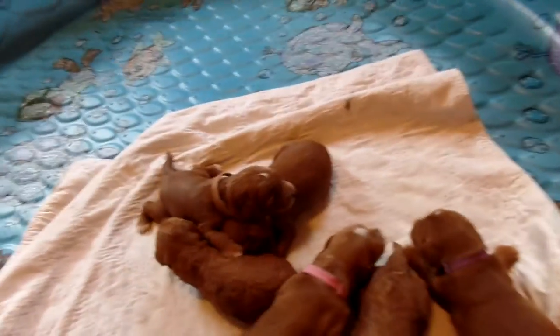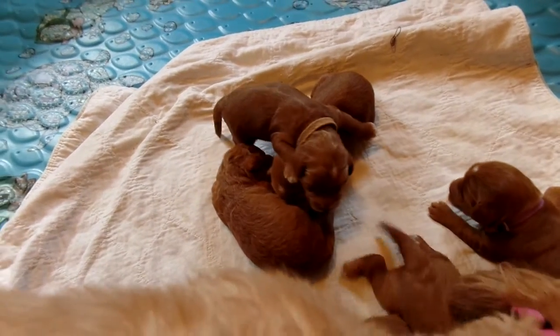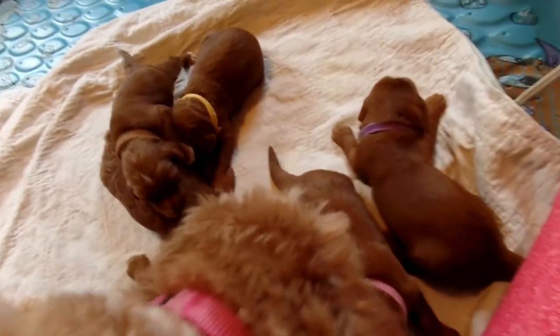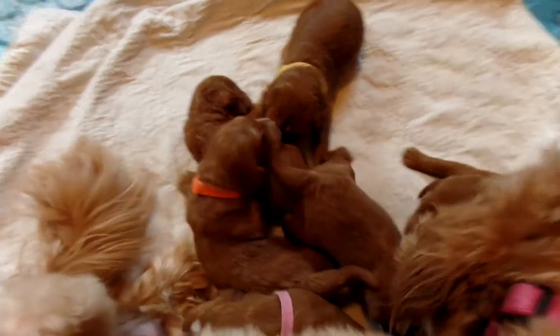Hi, this is Trish Kelly, owner of Australian Labradoodles Midwest Connection. I'm here with Sierra, and she and Maverick had a litter of six puppies — four girls and two boys. She just came in from going out and going potty, and now she's licking them all up and getting ready to nurse them.